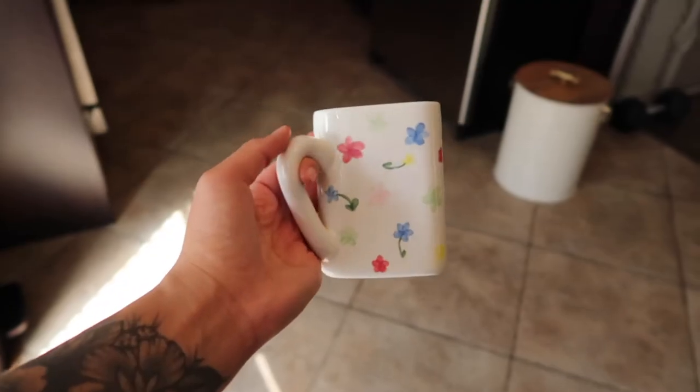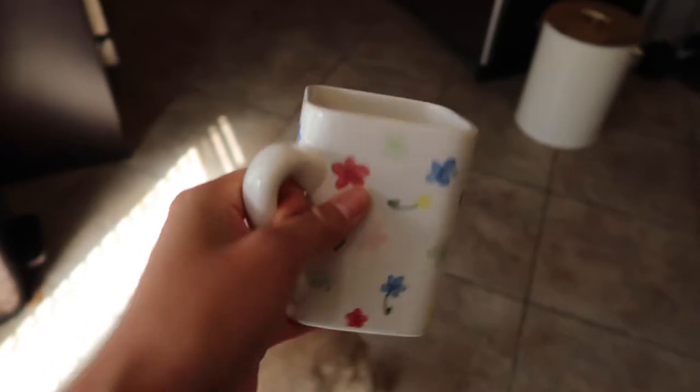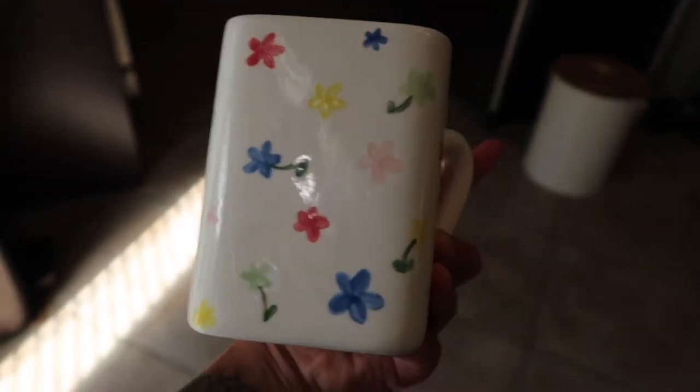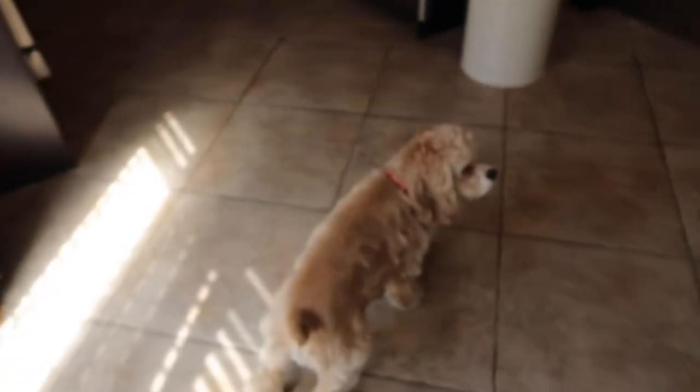I went with my friend Nikki last week to a pottery painting place — like a DIY paint-your-own pottery studio. This is mine and it's super cute. I'm not sure if I'm going to use it or just keep it as decor, but I'm really happy with how it turned out.